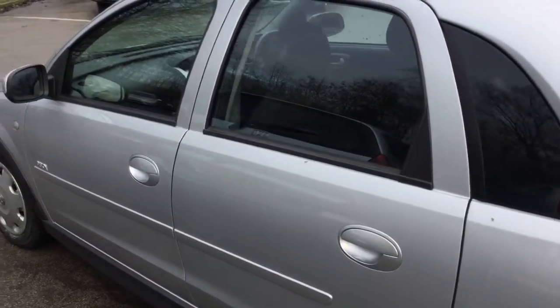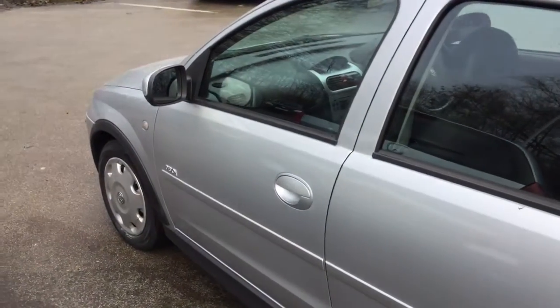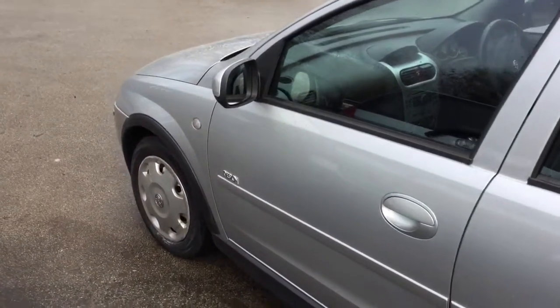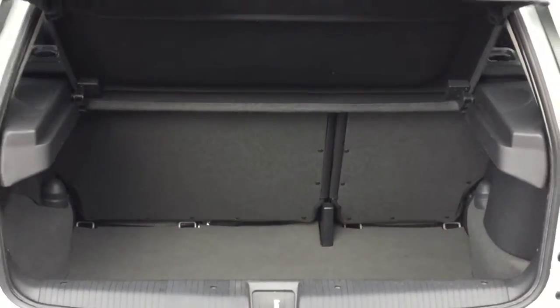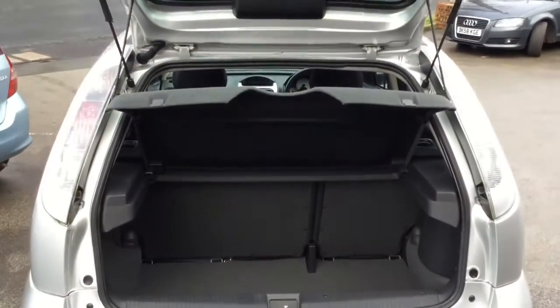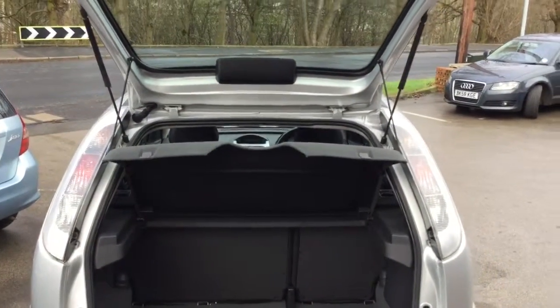There's every possibility this car was used as a runaround to the supermarket and back, although it doesn't have a million carrier bag and shopping scratches to back that up. There are a few barely visible scuffs here and there, but overall, as you can see for yourself, the bodywork is in excellent condition.